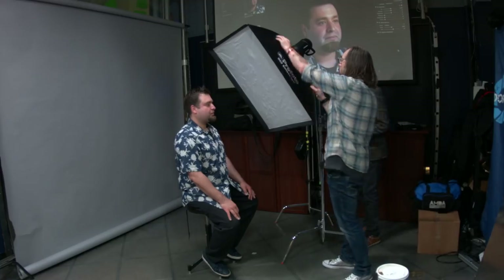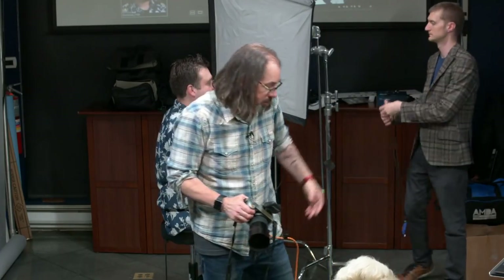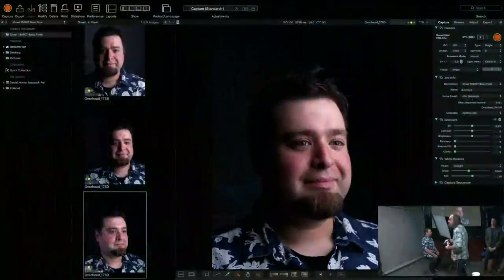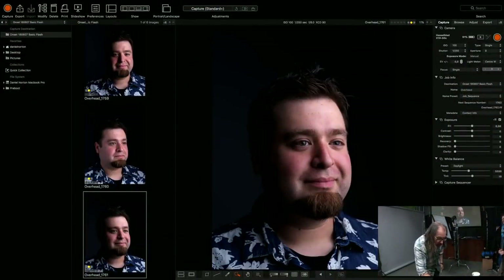Fredo needs a good LinkedIn profile picture so we'll tweak this. I'm moving the light a little closer — it's always important to move the lighting close. We'll take another shot. Why doesn't the shutter speed affect it? Because as long as none of the ambient light is affecting my shot, the shutter speed is effectively the flash duration. Even at 1/60th of a second, if no ambient light is affecting the shot, we're fine.